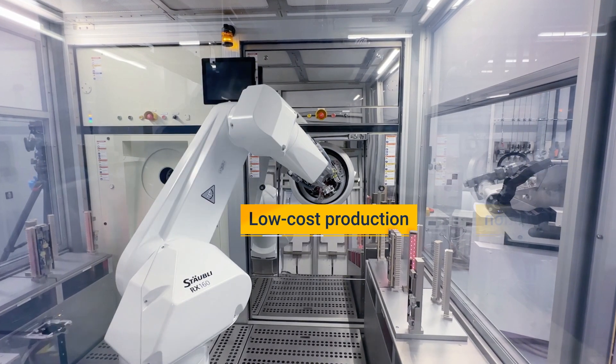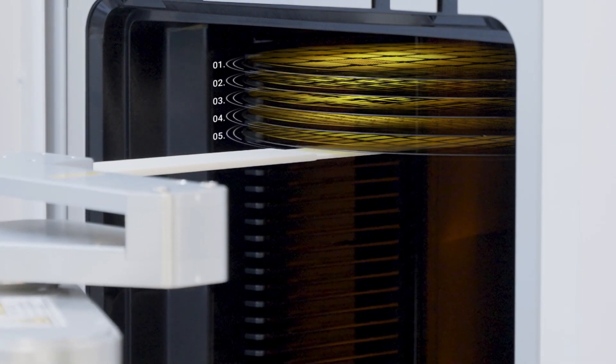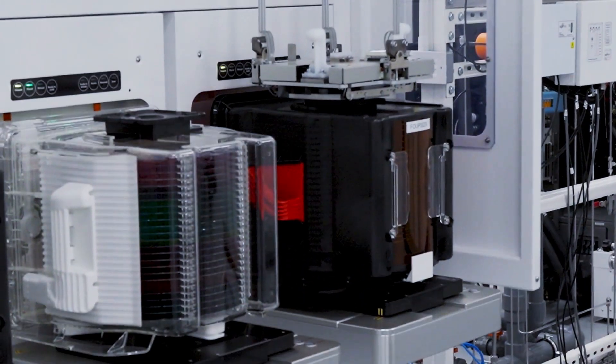This rapid turnaround and low-cost production optimizes iteration on designs and supports agile operations. Welcome to the flexible future. Welcome to Pragmatic.